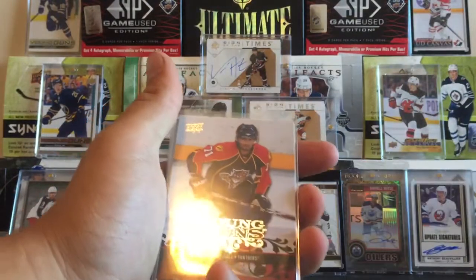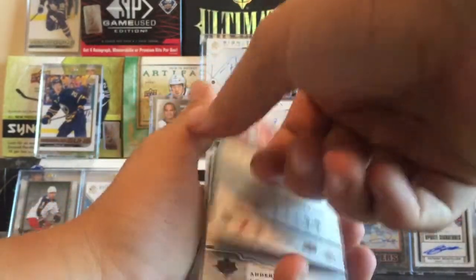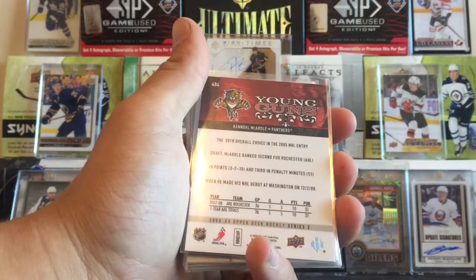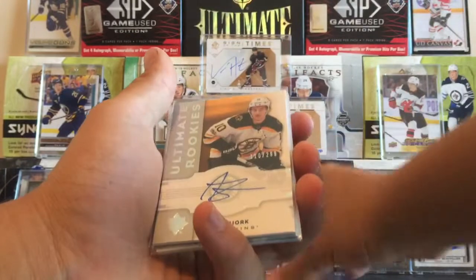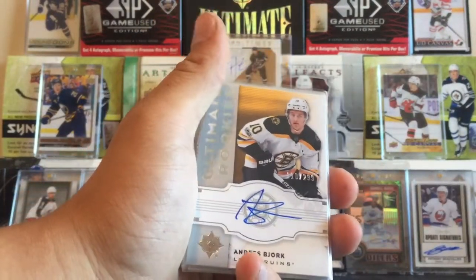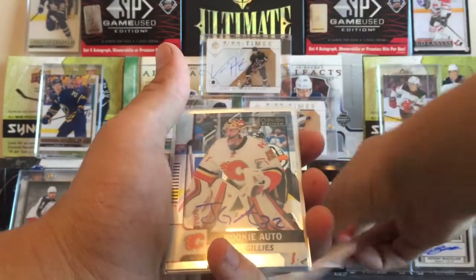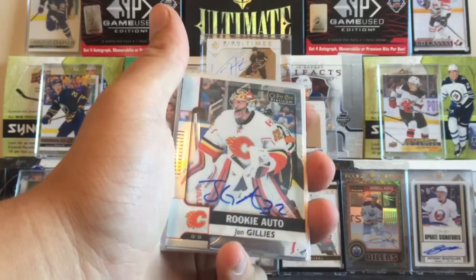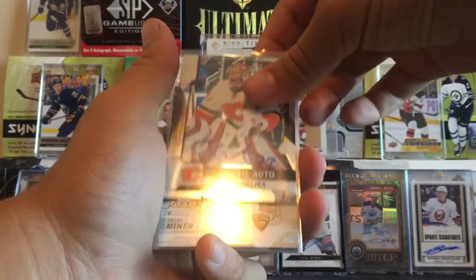Next we got Kendall McArdle, part of the championship team, right there. We got an Anders Bjork Ultimate Rookie Autograph — I saw this and thought it was a really nice autograph, so I picked that up as well. Also picked up this John Gillies Rookie Autograph for the Calgary Flames from Opeche Platinum.